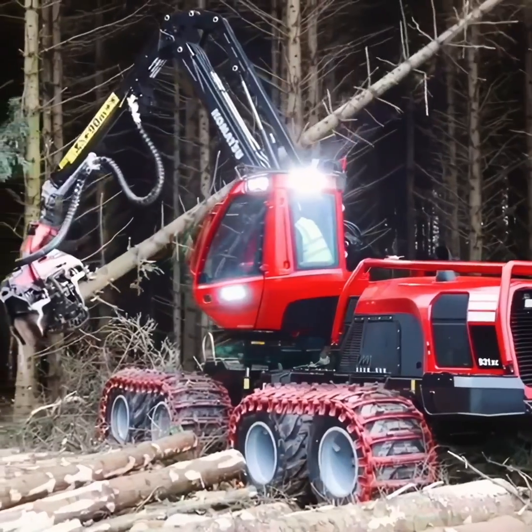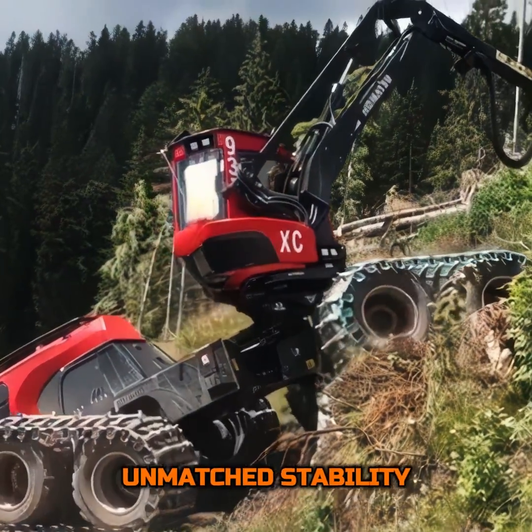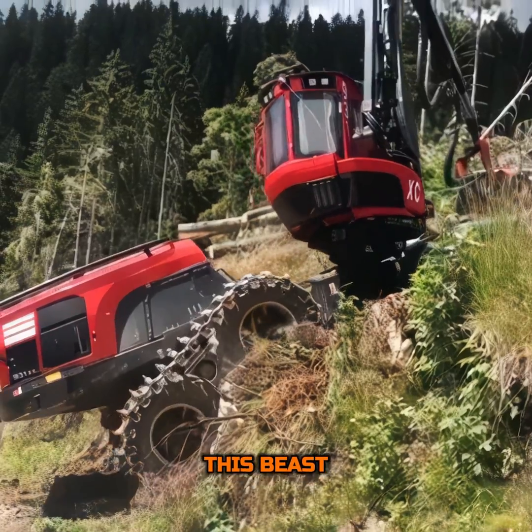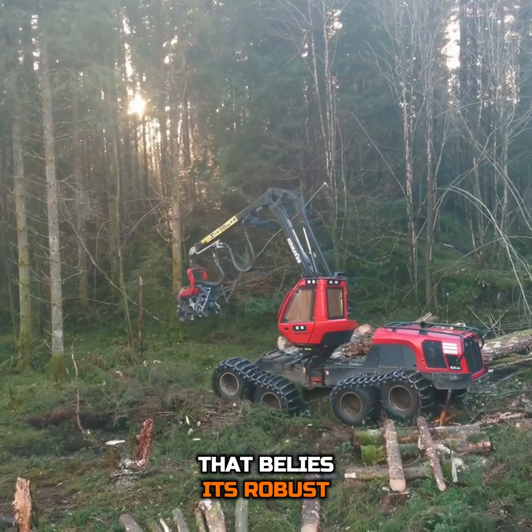What sets this harvester apart is its eight-wheel drive system, a feature that grants it unmatched stability and maneuverability on the uneven and often treacherous forest floor. This beast doesn't just walk — it glides with a grace that belies its robust build.